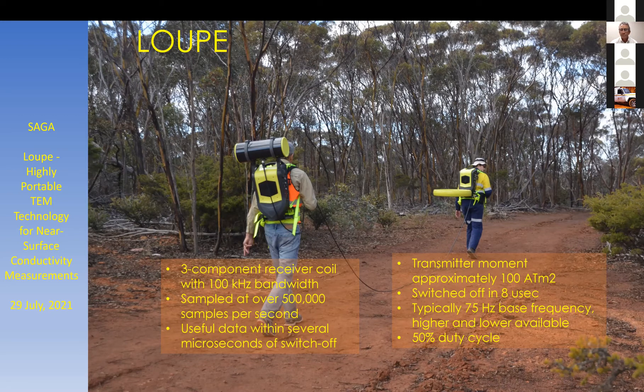The transmitter moment is around 100 amp-turn square meters. You might consider that to be quite small, and you'd be right. But we can't justify putting a larger moment system on someone's back. There are international guidelines about the exposure of humans to magnetic fields, even low frequency ones, and the system is designed to sit well within those limits, including limits for exposure of the public.